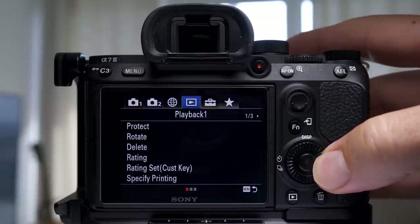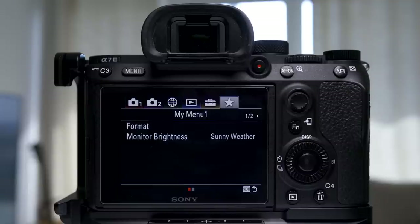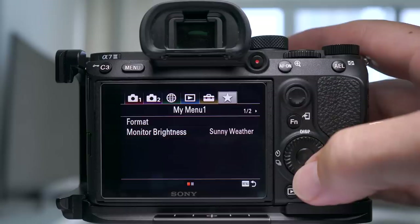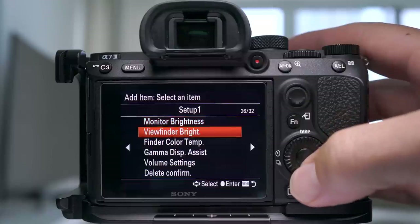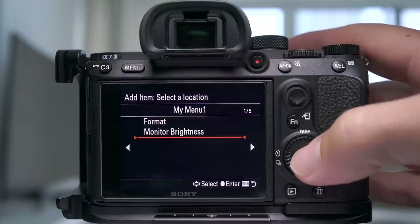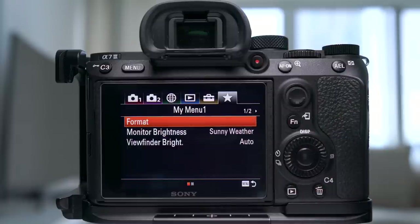The menus are better in the A7III, but they're still huge. There's so much information in there, and there'll be times where I won't use a function for a while and I'll forget where it is. I just wish Sony would arrange them a little bit better. One other feature with the A7III is the My Menu system — you can take anything you want and put it into this menu, a bit like custom menus on Canon cameras.